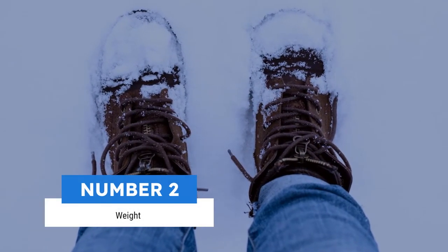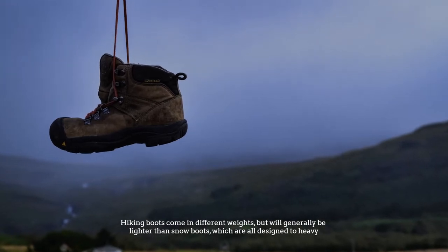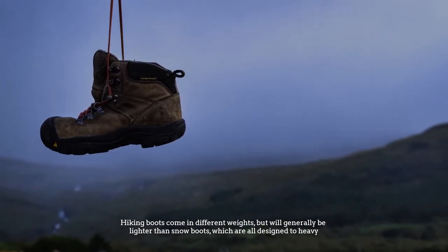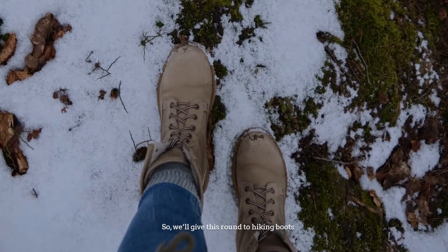Number 2: Weight. Hiking boots come in different weights but will generally be lighter than snow boots, which are all designed to be heavy. So we'll give this round to hiking boots.